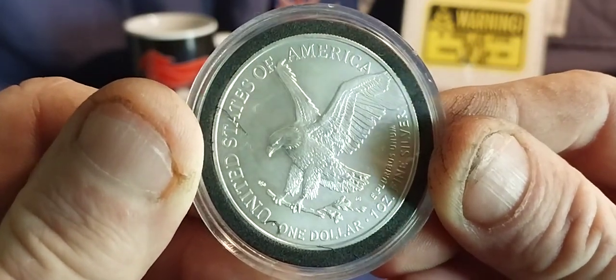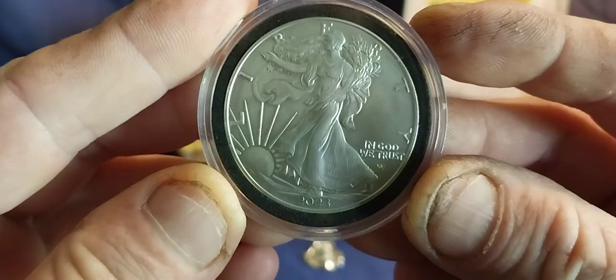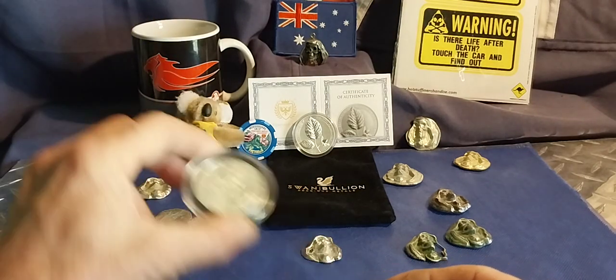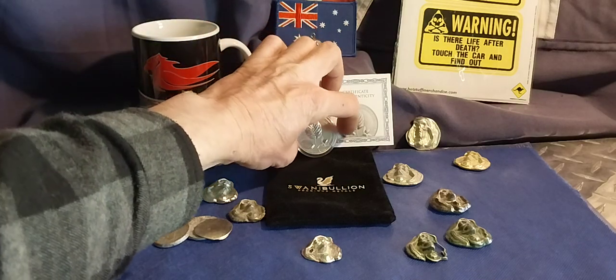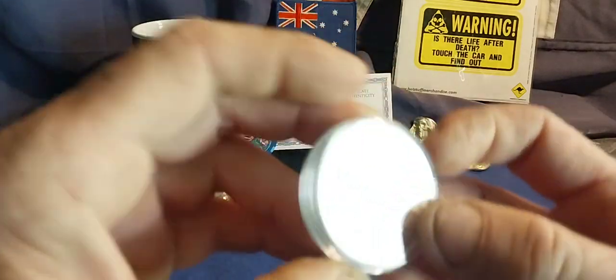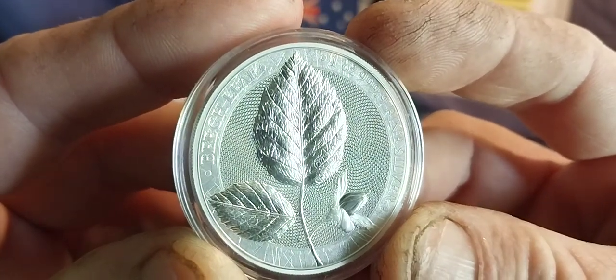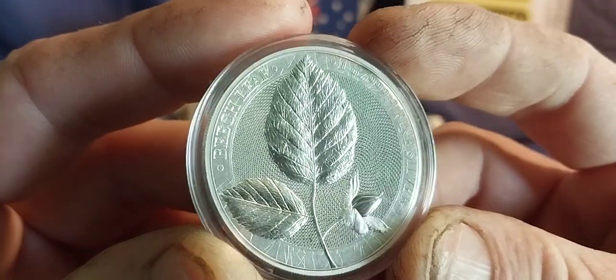And I do really like these a lot. So thank you, Mississippi Metals. Akka's got all of you — he won't let go, mate. And the other item I got yesterday, Friday, after work, was the Germania Mint Beech Leaf.